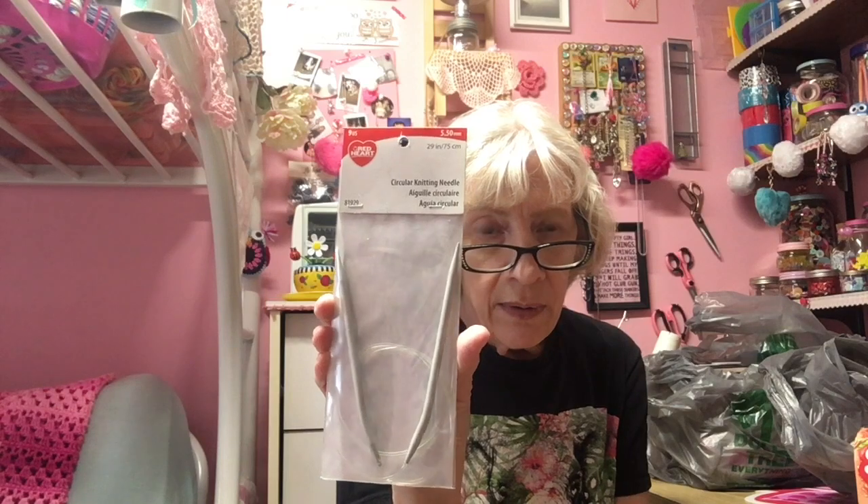I have no idea why I bought this, because I don't know how to knit — but one day I might want to learn. They are 29-inch, 5.50mm circular knitting needles. There were quite a few at the dollar store but they were all the same size, so I just got one.